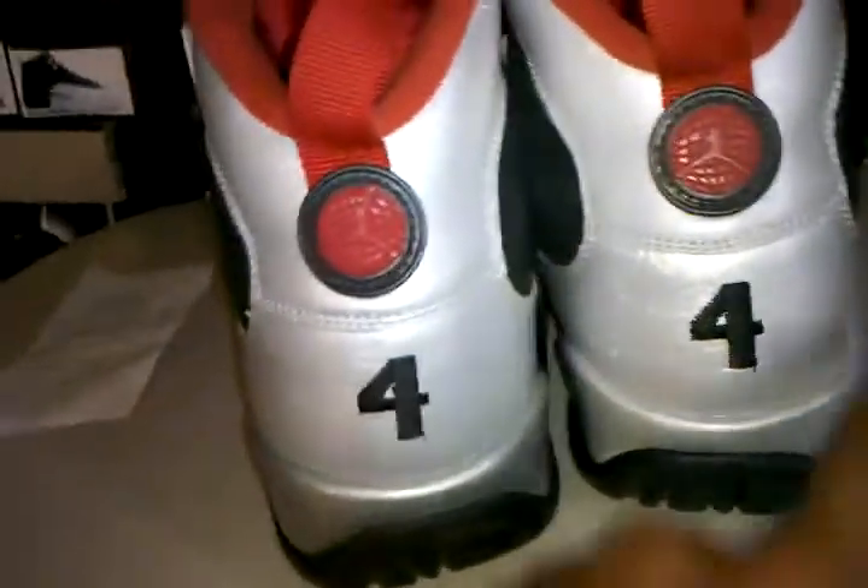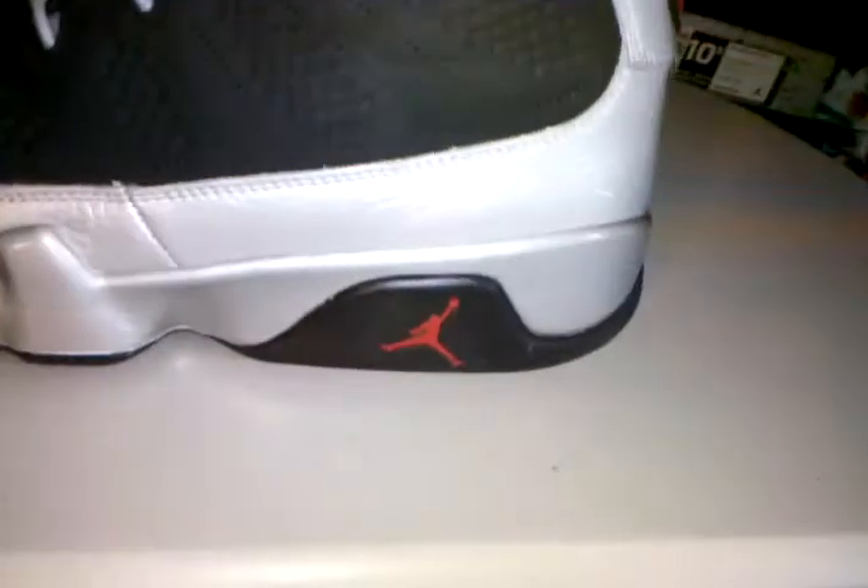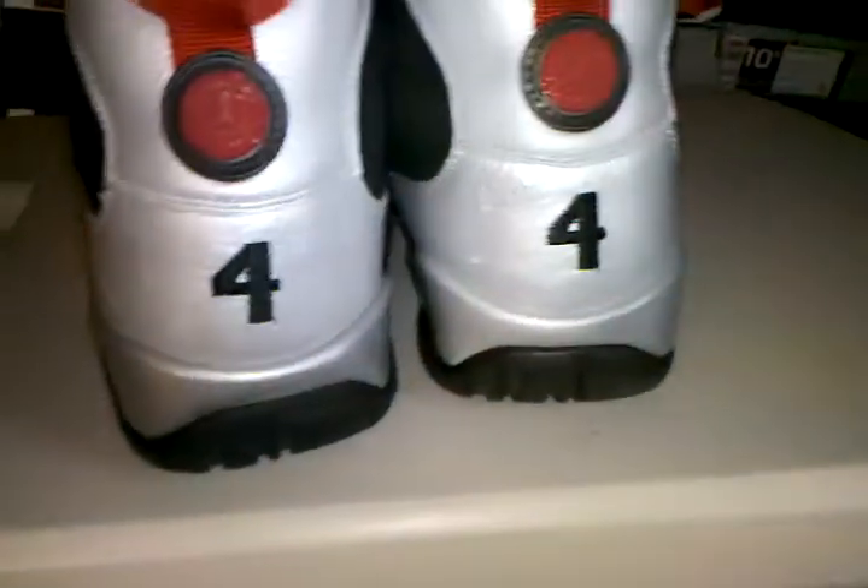Other than the insole, the shoe is 100% real. Sometimes at Plato's Closet, people who work there that don't know about shoes will let fakes come through — that's why I'm always saying these are 100% authentic. I know my real from fake shoes, and this is a real shoe. $30 for this shoe, you can't beat that.